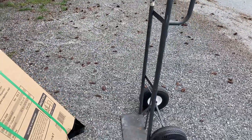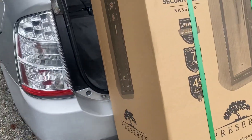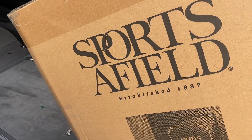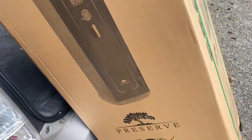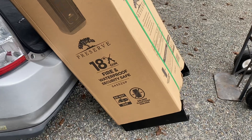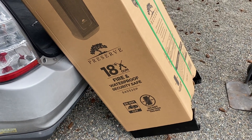We're going to load out here on the hand truck. I was able to slide this out of the vehicle myself without damage to equipment or personnel. I'm here by myself, so that kind of sucks when you're by yourself — you don't have the extra help you need.